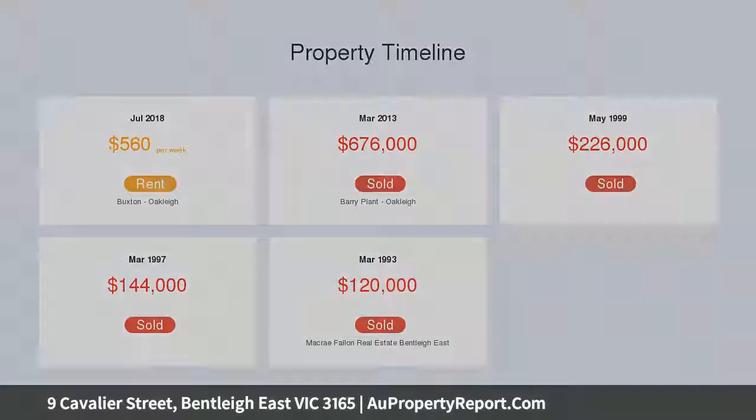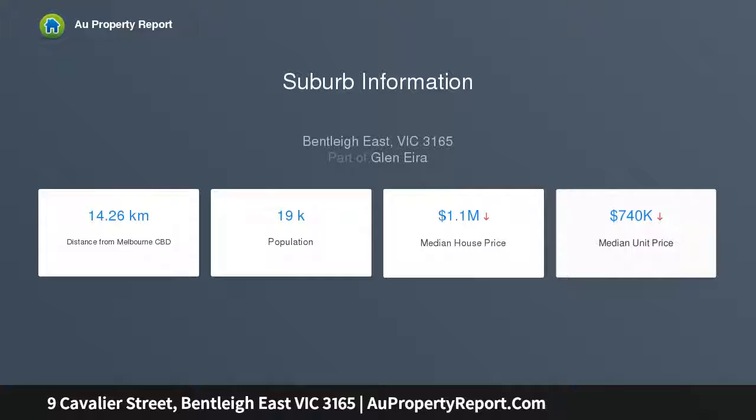Additional features include a cubby house, ducted heating, reverse cycle heating, timber floorboards, single garage and ample off-street parking.